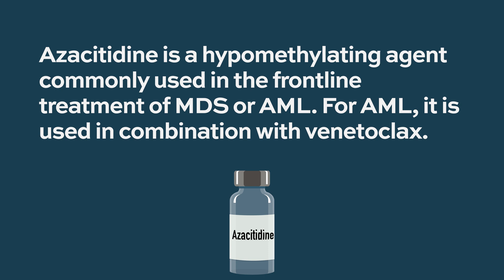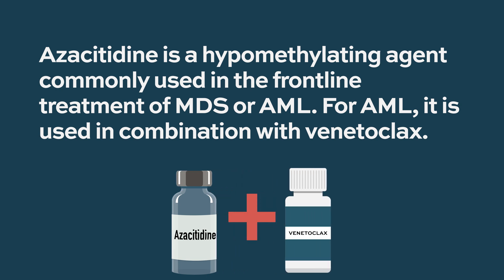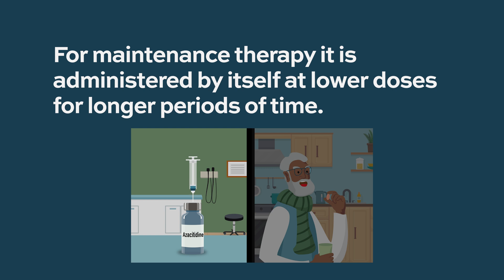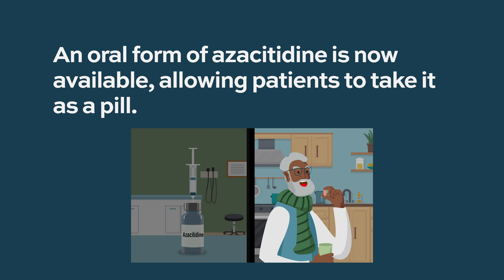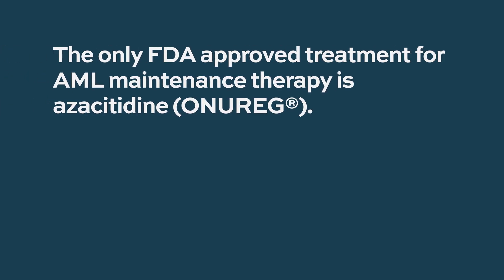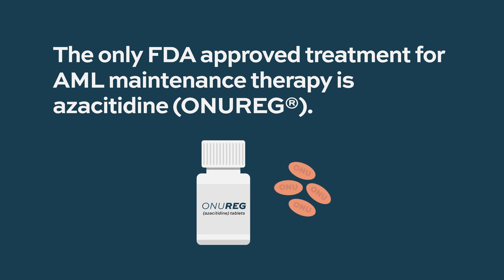These are usually less intensive drugs. Azacitidine is a hypomethylating agent used in the frontline treatment of MDS or AML, and for AML it is now used in combination with venetoclax in the frontline setting. In the maintenance setting, it is used by itself at lower doses or longer intervals. One of the newer forms is an oral azacitidine — taken as a pill rather than an injection as it is usually given for AML or MDS. The most common agent in use or being tested is azacitidine or other hypomethylating agents.